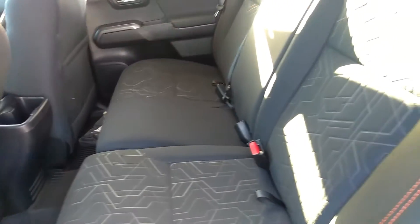It's a black fabric interior with orange contrast stitching. And the second row even folds down to reveal an extra storage compartment right behind it.